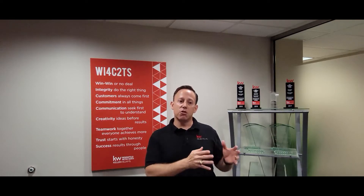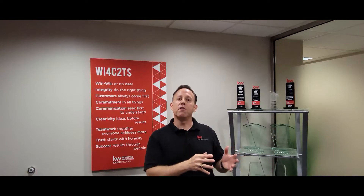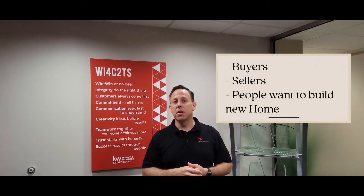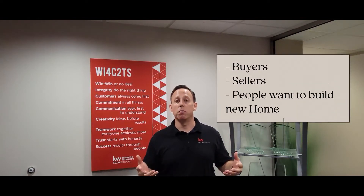This designation takes you through soup to nuts at an advanced level, covering all the different facets of the real estate transaction and process in helping buyers, sellers, and people wanting to build new homes.